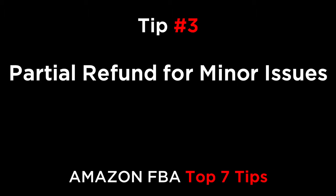Tip three is the partial refund for minor issues. If a customer has a really small issue, offer them a 25% refund and ask them if they think that's fair. This is particularly appropriate for such small things as damaged packaging or maybe slightly wrong colors. The customer will usually be happy to keep the product if you simply offer them a small refund.